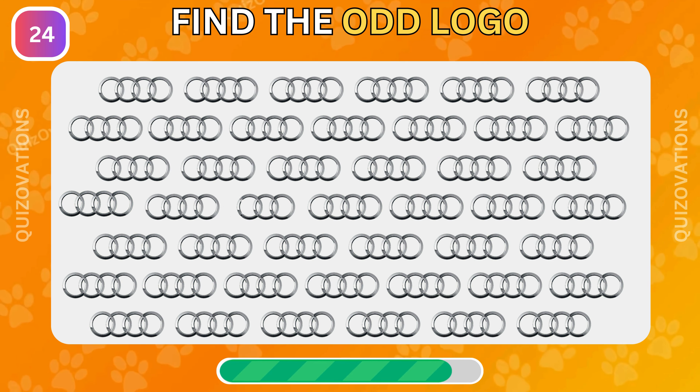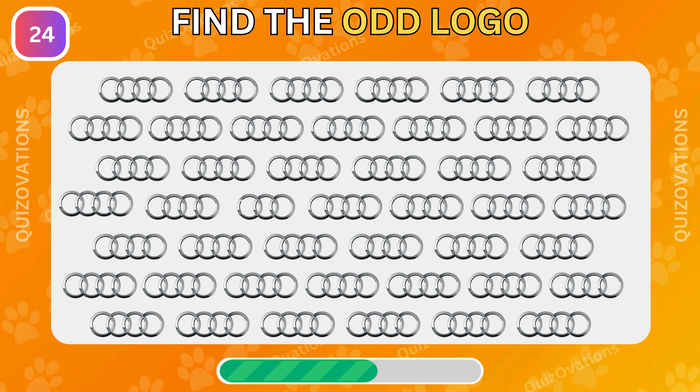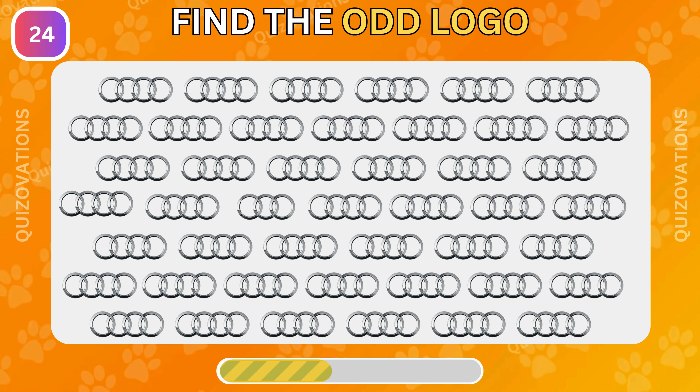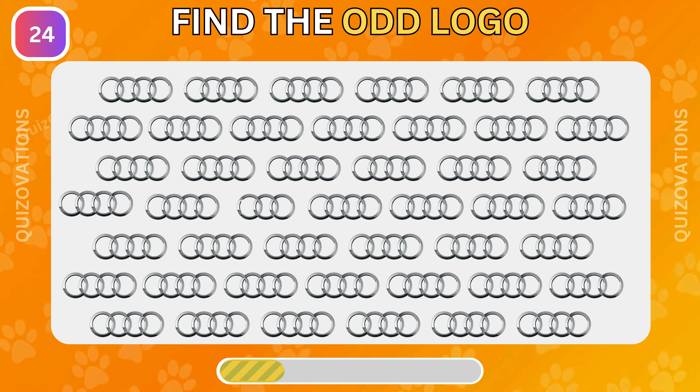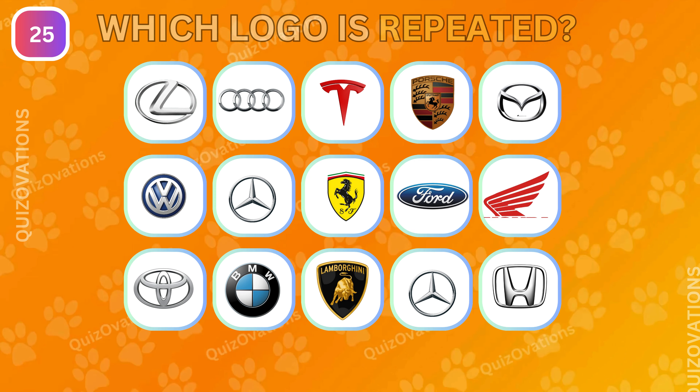Now can you find the odd logo here? Did you find out? Here is your last challenge.